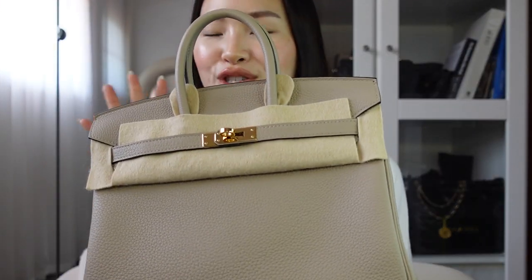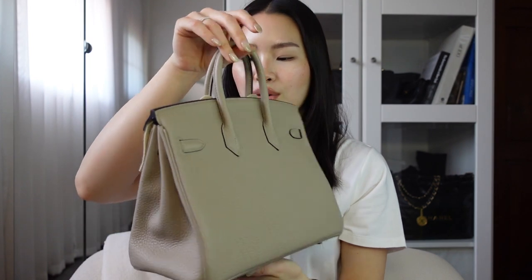Every time I store this bag I put felt fabric in and I also have an insert inside to keep the shape, because this one is the Retourné style and people say it's going to slouch. I want to keep it in the best condition I possibly can. Last but not least, this is my Birkin 25 that I did an unboxing on — I'm so thankful you guys really enjoyed that video. This one is in green Togo leather, also in the Retourné style. I haven't gotten much use out of this because I'm just so scared I'm going to scratch it.